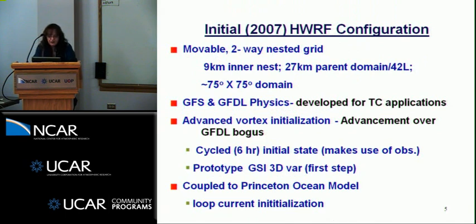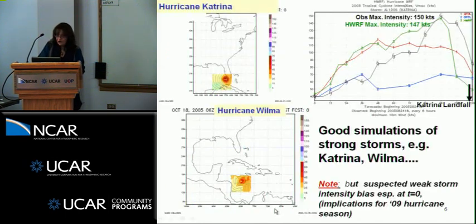The initial H-WARF configuration is a movable two-way nested grid: 9-kilometer inner nest, 27-kilometer parent domain, 42 levels over an extensive area of about 75 by 75 domain. We transitioned all the success we had with global model physics into the GFDL model — physics tuned or developed specifically for tropical cyclone applications. We run in cycle, which was an advancement over the GFDL bogus. We cycle through the GSI and are able to adjust the vortex based on the first guess field, the six-hour forecast. We are coupled to the Princeton Ocean model, thanks to Isaac Guinness' group, and went in with his initial loop current initialization.